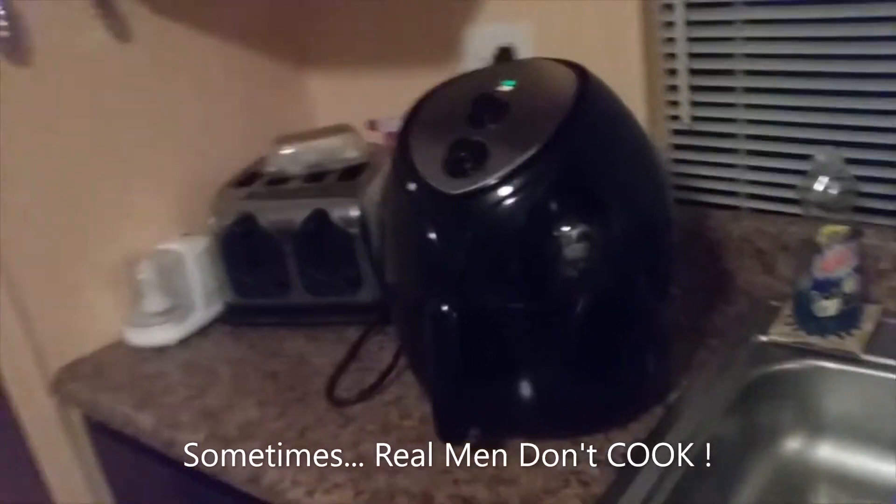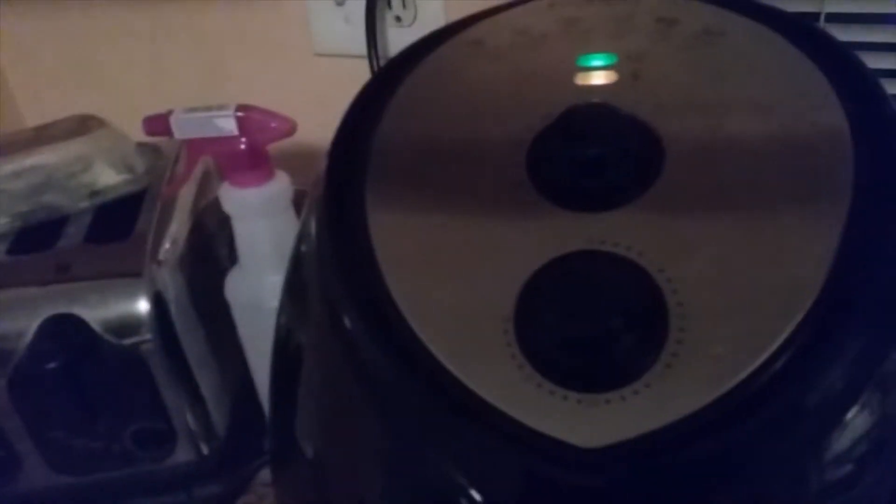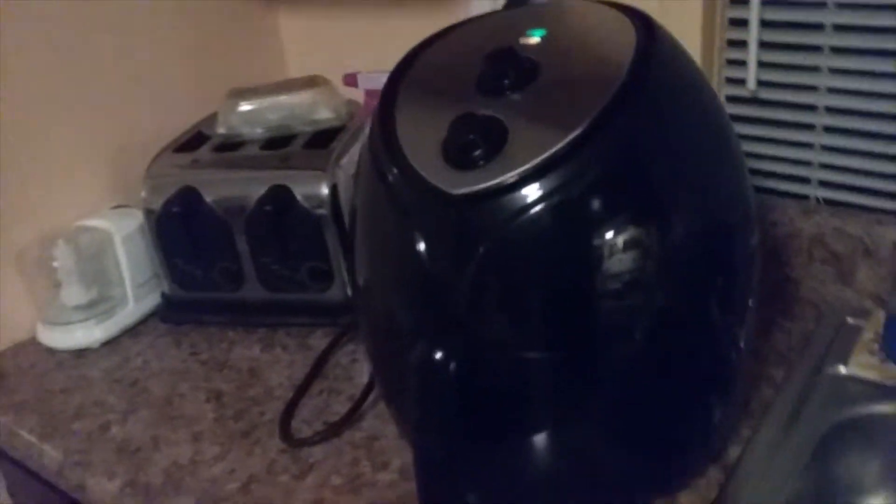Happy Super Bowl Sunday from Real Men Cook. We got the air fryer going and we're cooking up some seasoned potato wedges.